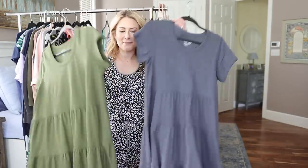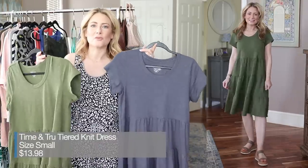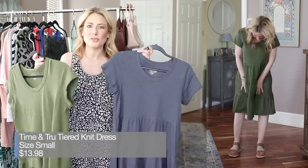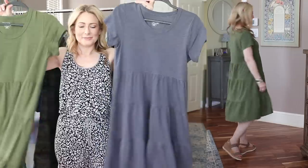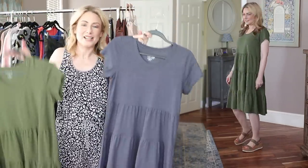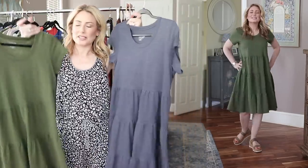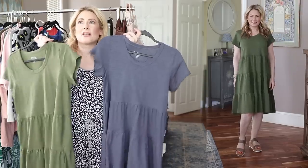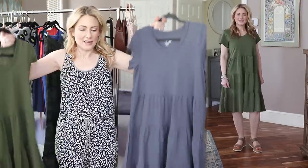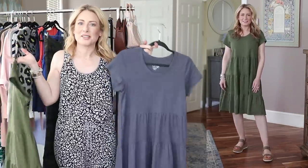Moving on to dresses — I liked this one so much I ordered it twice. There are tons of colors, including a bright fuchsia pink, but I went with my staples: gray and olive green. They're tiered and very flowy. I got a small and it's the perfect size. They'd be incredible with pockets but they don't have them — and for this price, I just throw them in the wash and dryer. Wash and wear, easy breezy.